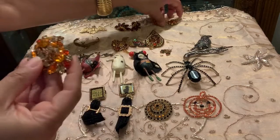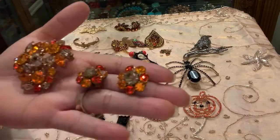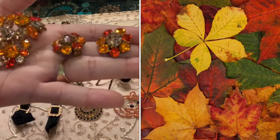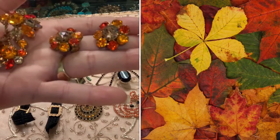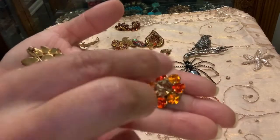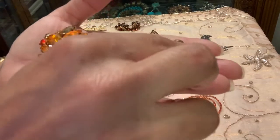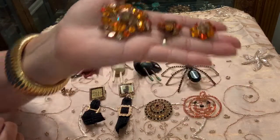This is a brooch with matching earrings. Imagine wearing something like this on your lapel or collar and having the earrings to match. It's a really gorgeous peach piece with beautiful colors of orange, a dark shade of orange, a lighter shade of orange, and taupey stones, all prong set. The back of each piece says made in Austria, and I feel that Austrian rhinestones are perhaps the best made rhinestones out there — they rival all. Just look at the way it's glistening. Gorgeous piece.